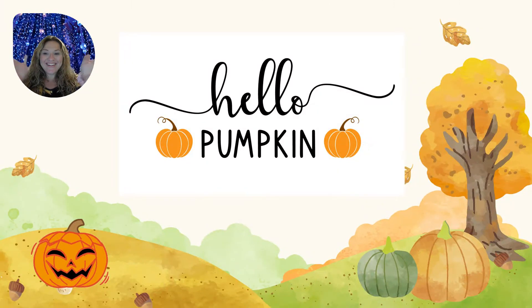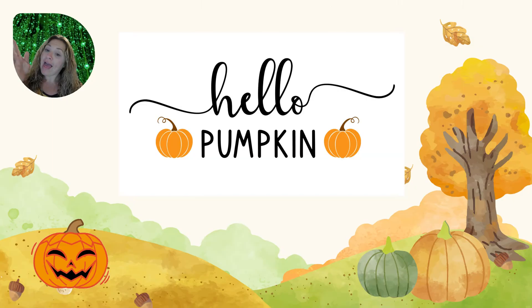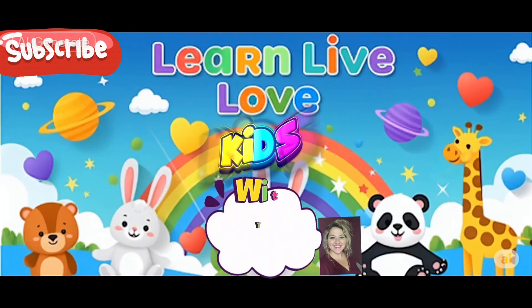Hello! It's me, Teacher Ashley! Hello, Pumpkin! Learning starts now!